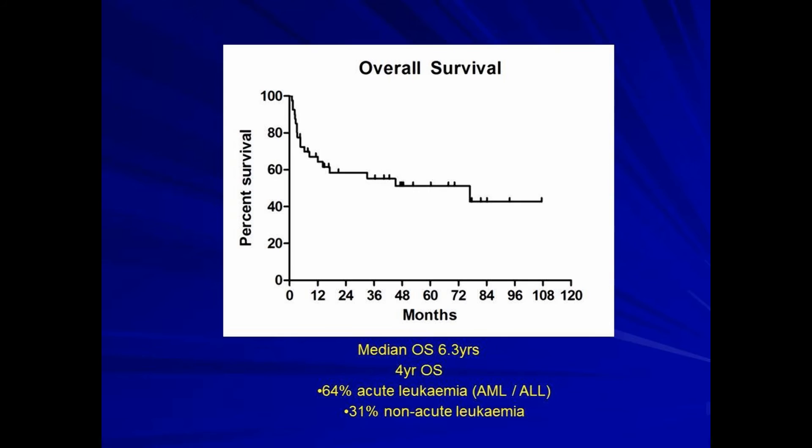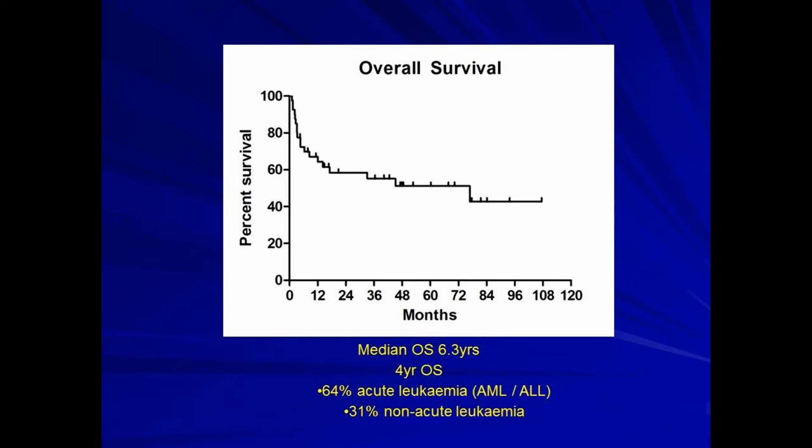This slide shows outcomes for our patients with acute leukemia: over very long-term follow-up of ten years, we're consistently curing 50 to 60 percent of patients. It doesn't matter how old you are, and it doesn't matter whether you've got a brother-sister donor or an unrelated donor — you can still beat your blood cancer.